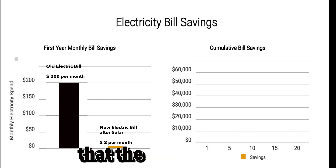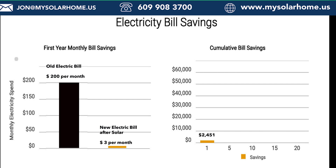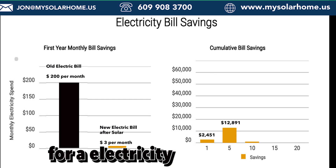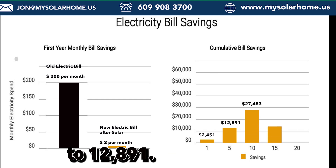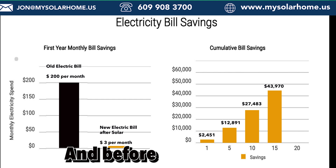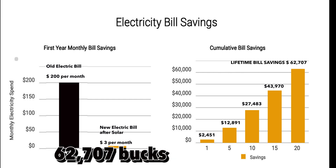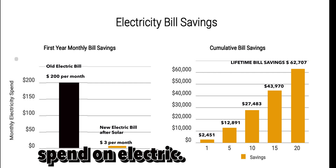Assuming that electric bills go up with inflation, you're looking at paying about $2,451 in the first year for electricity. In five years, that number will go up to $12,891. And before you know it, in 20 years, you're going to be spending $62,707 on your electric bill. Most of us don't realize how much of our income we actually spend on electricity.